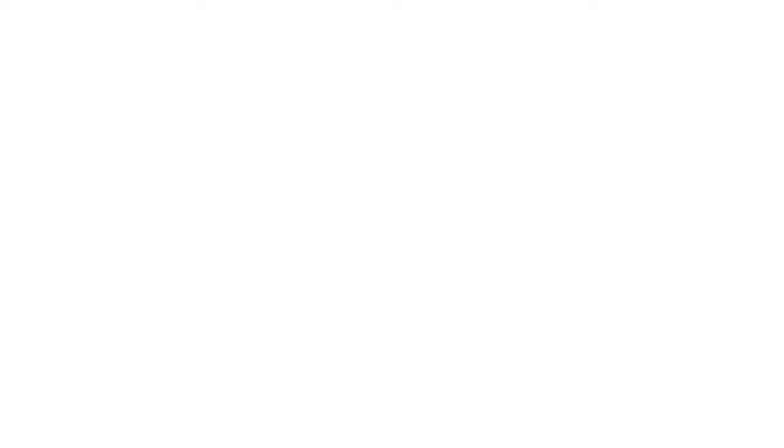To find out more about what we do and to view our beautiful image galleries, visit BarbaraGlaserPhotography.com or follow us on Facebook for special offers, inspiration, and glimpses of our current work.